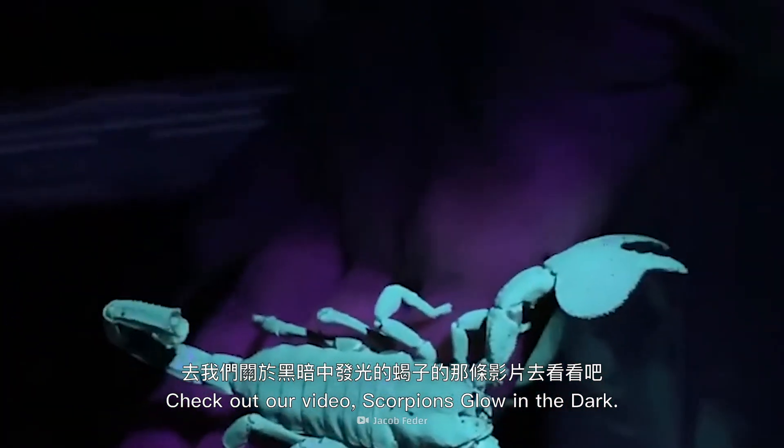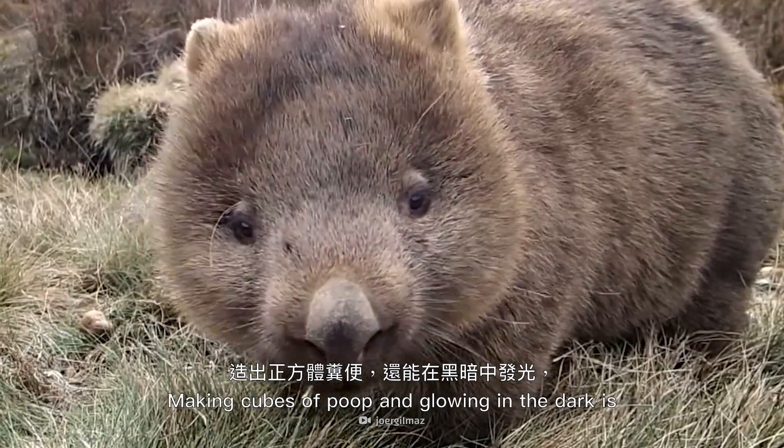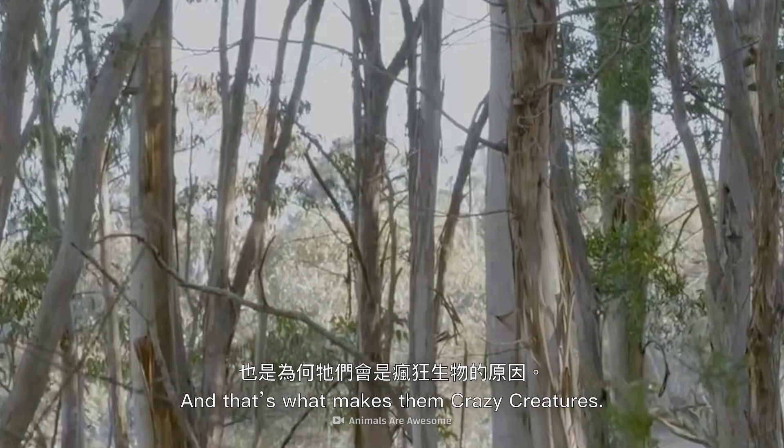Check out our video, Scorpions Glow in the Dark. Making cubes of poop and glowing in the dark is what wombats do, and that's what makes them crazy creatures.